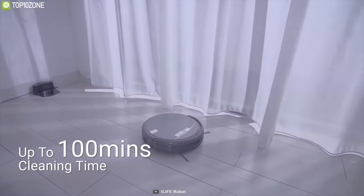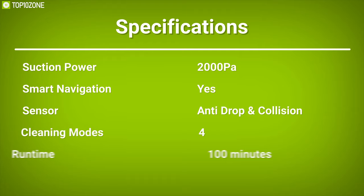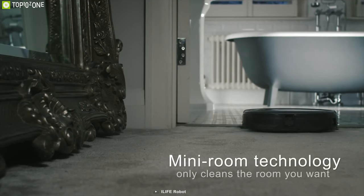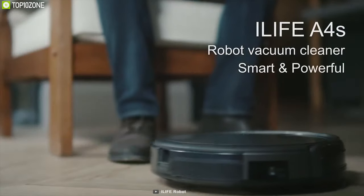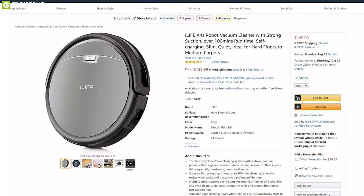Designed to deliver a prolonged lifetime, its superior battery group brings up to 100 minutes of cleaning time so that it can clean all of your rooms with ease. If you are looking for the most affordable robotic vacuum cleaner that can do all the work, then the iLife A4S is the one for you. With good reviews and ratings, you can get it at around $130.